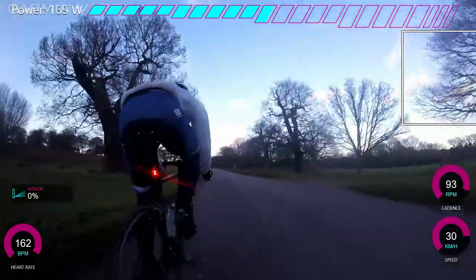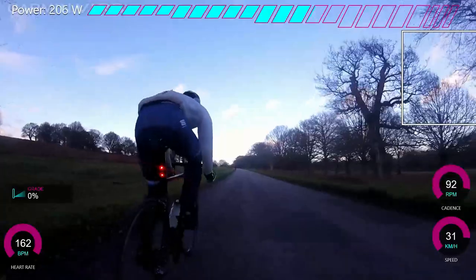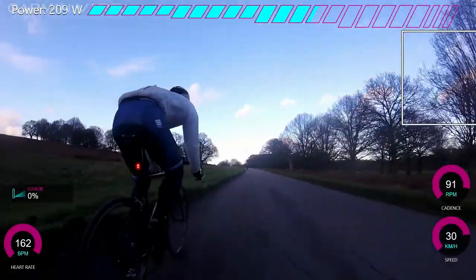At the moment it's relatively sheltered because there's quite a lot of trees on the left and a bit of a hill. But you'll be able to see in a bit that there's an open field with a wind coming straight across.